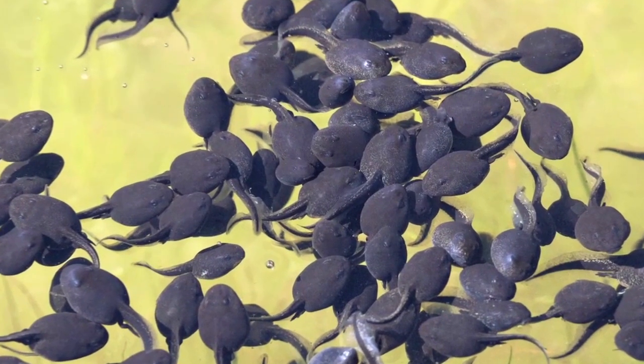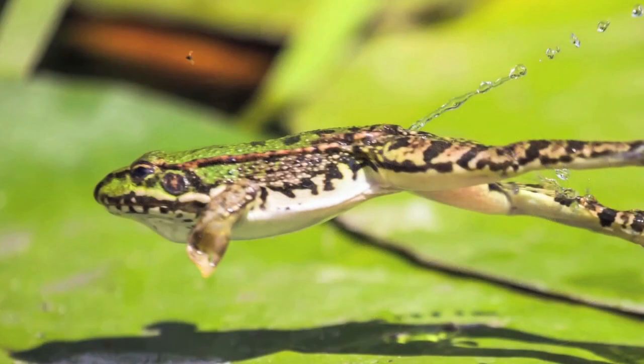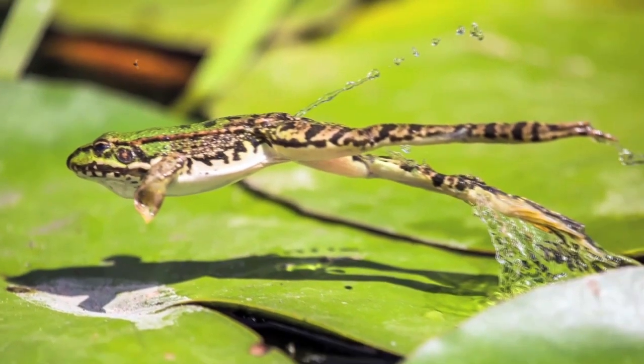Some creatures begin their life in water, but as they get older, they change so they can live on land. These creatures are called amphibians.